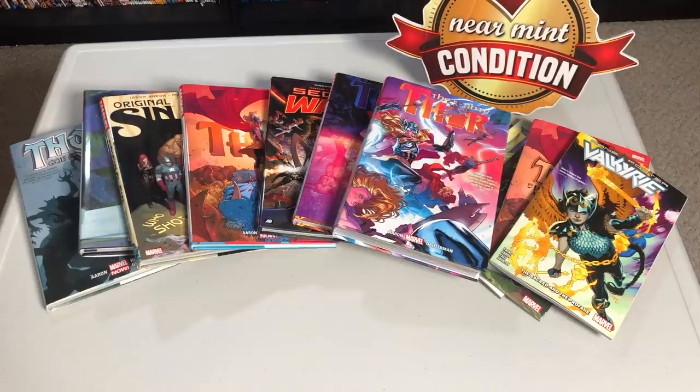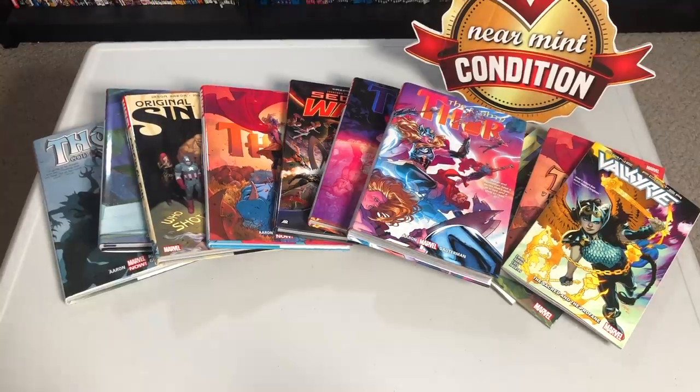What's up all you Minties, this is the Uncanny Omar from Near Mint Condition and today I'm going to answer a question that I've been getting for the last couple of years: can I do a comprehensive reading order of Thor by Jason Aaron? Some of you all waited long enough, let's do this.